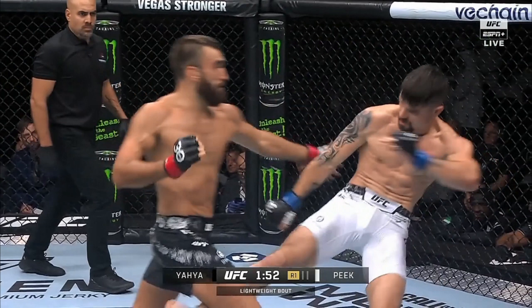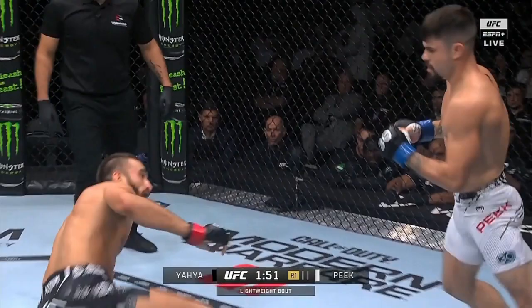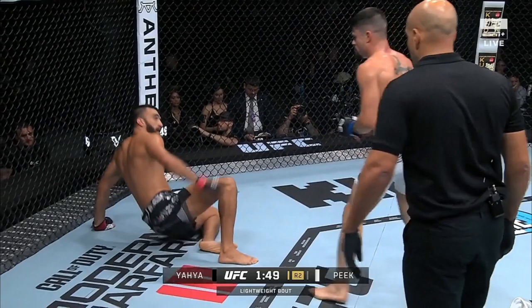I believe he won really all three rounds. Peek dropped Yahya with a leg kick in round one — Yahya just didn't do enough in general, but that was definitely the biggest moment of that round. Round two, Peek dropped him again. It was a flash knockdown, but it was still a leg kick that dropped Yahya again.